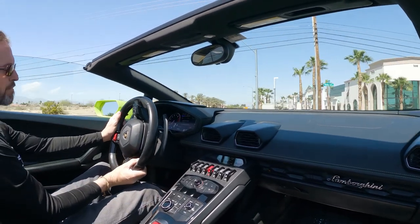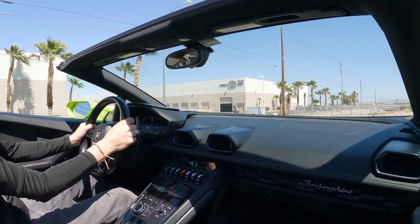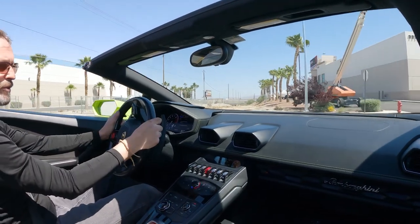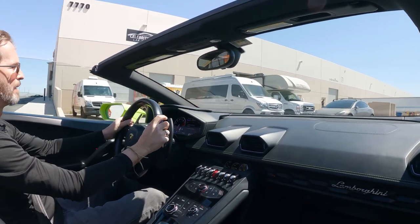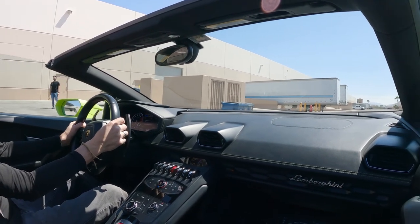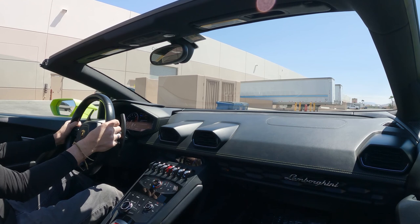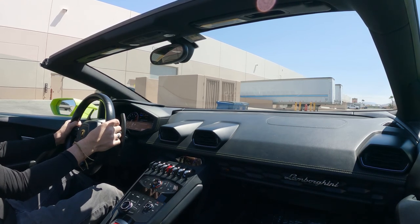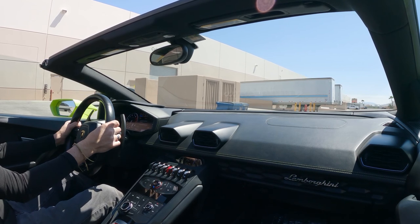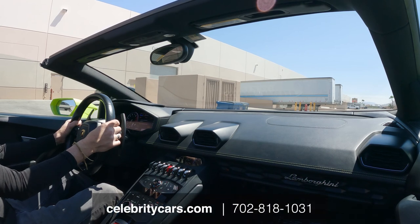You'll certainly catch everyone's eye driving down the road. The battery level's perfect, temperature gauge is perfect, oil pressure gauge is perfect. Plenty of gas ready for you to call us up and have it delivered to your front door. 35,336.66 original miles. We've got all the paperwork and all of its service records, and we'd be happy to share all that information with you. CelebrityCars.com or call us at 702-818-1031. Thanks very much.